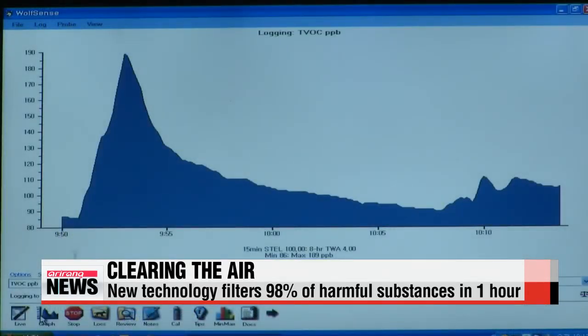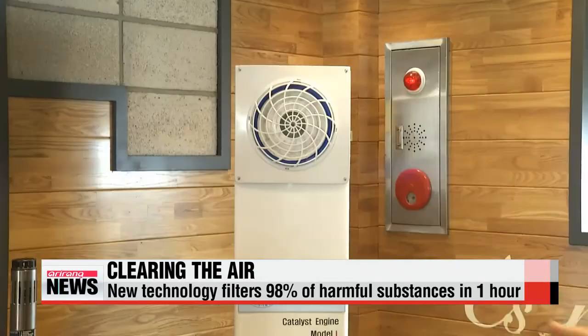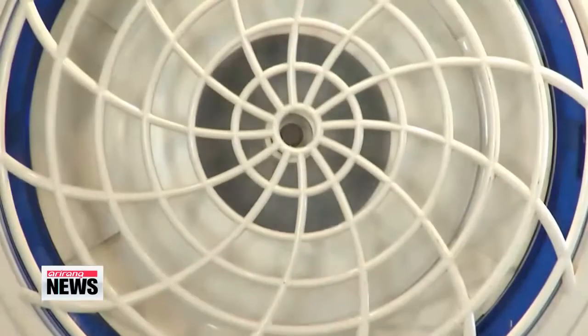Compare that to conventional purifiers. Under the same conditions, they can only eliminate 20 to 30 percent.